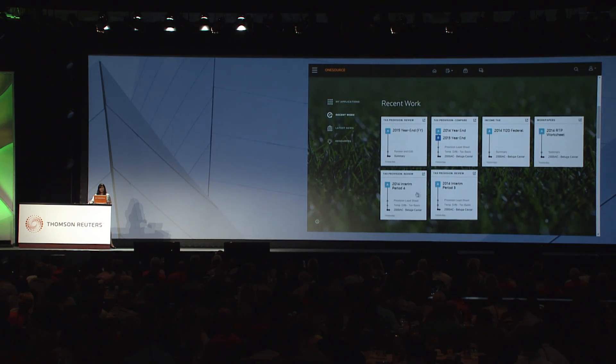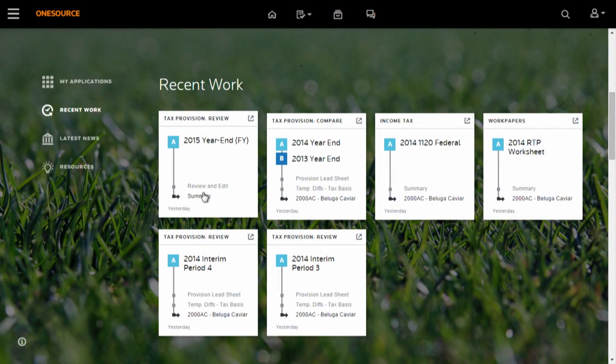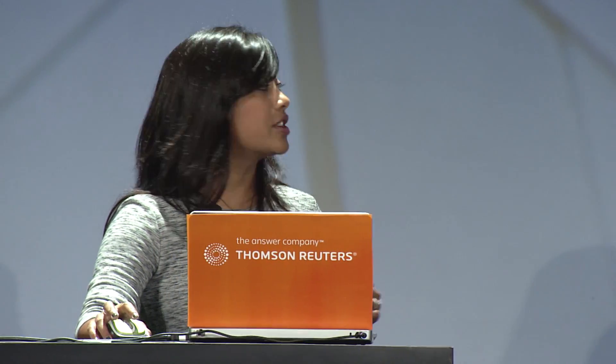It's about getting you straight back to where you last left off. So let's talk about recent work. These white recent work tiles get you to the screen of the application that you were last in the last time you were on the platform. For example, yesterday I was looking at the 2015 year-end for the tax provision application. If I click on the tile, it's going to take me right to that screen. Now let's look at some of the other elements on the homepage.